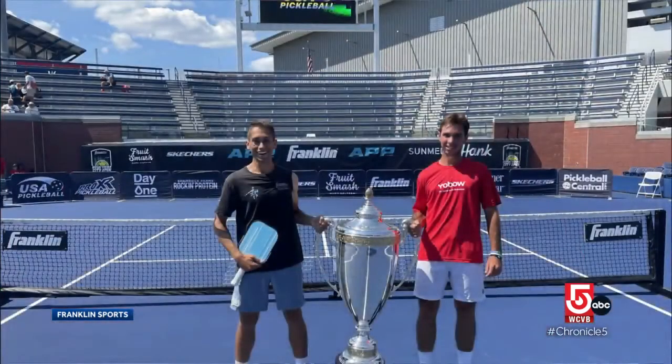And back to Franklin Sports — this past week, nearly 1,500 pickleball competitors descended on the Billie Jean King Tennis Center, home of the U.S. Open, to participate in the inaugural Franklin NYC Open. Two Franklin athletes, Zane Navratil and J.W. Johnson, won two gold medals and teamed up to win gold in the men's doubles competition as well. Congratulations to them and to the folks at Franklin.